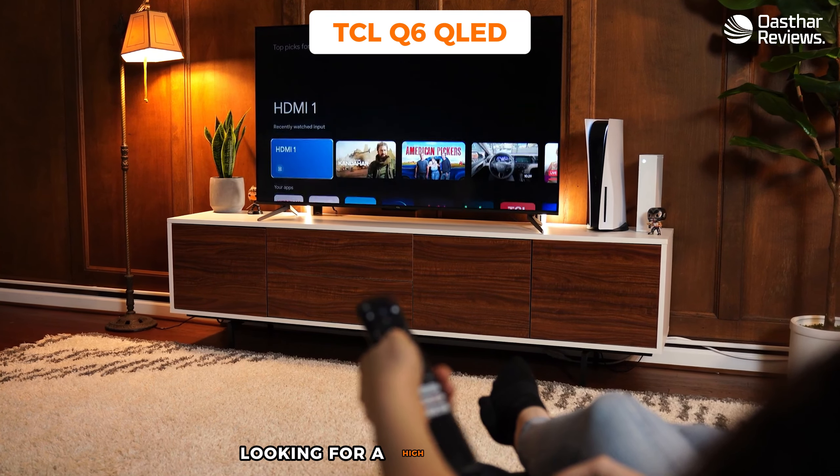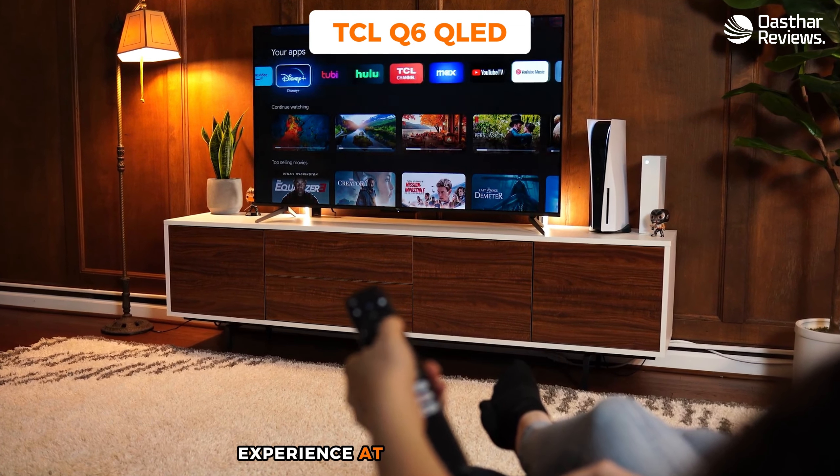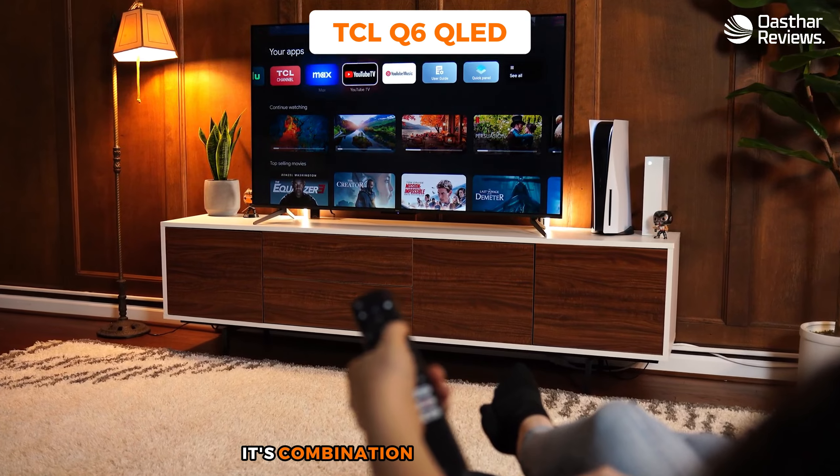User-friendliness is a key aspect of the Q6. Its interface is intuitive, making it easy to navigate through settings and features. TCL's smart TV platform also offers quick access to a range of streaming services, providing a seamless transition between gaming and other entertainment options. The TCL Q6 QLED TV is an excellent choice for PS5 gamers looking for a high-quality gaming experience at an affordable price.